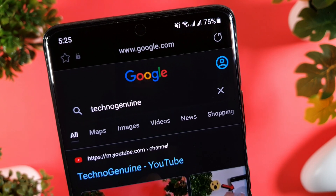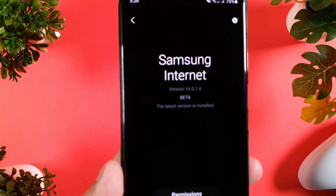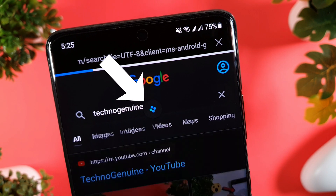Hey guys, Samsung has released Internet 16 Beta and it has some amazing features coming from One UI 4 that Samsung is working on. The first one is the One UI 4 Loading Animation and I like it.